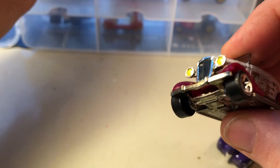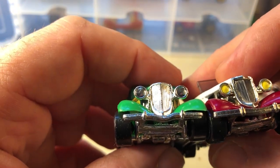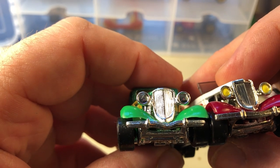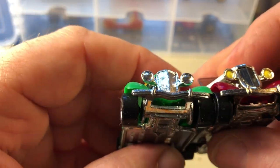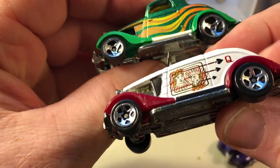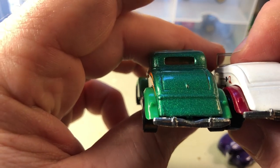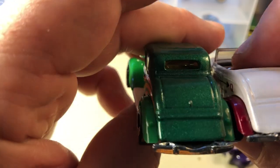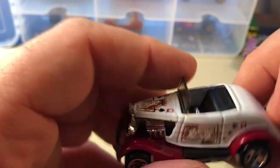And I believe this is a 34 Ford with the same front end. The fenders are a little bit different and the bumper's a little bit different — it's a different casting. I'm not quite sure if it's the same year or not, but anyway, it's a convertible Ford.